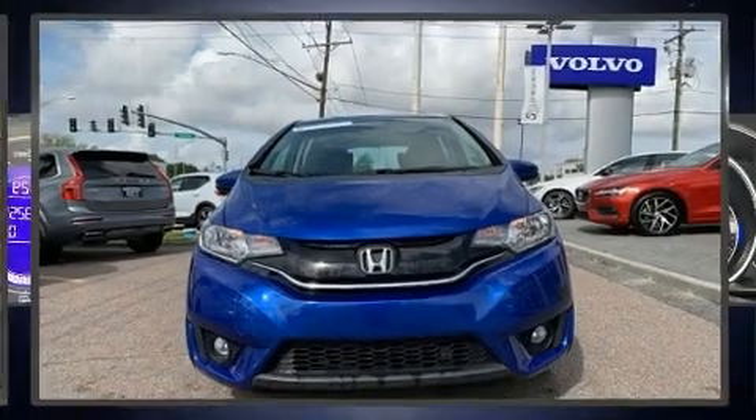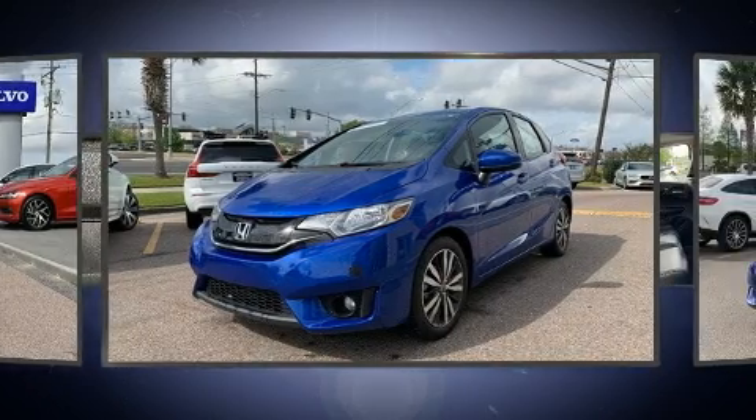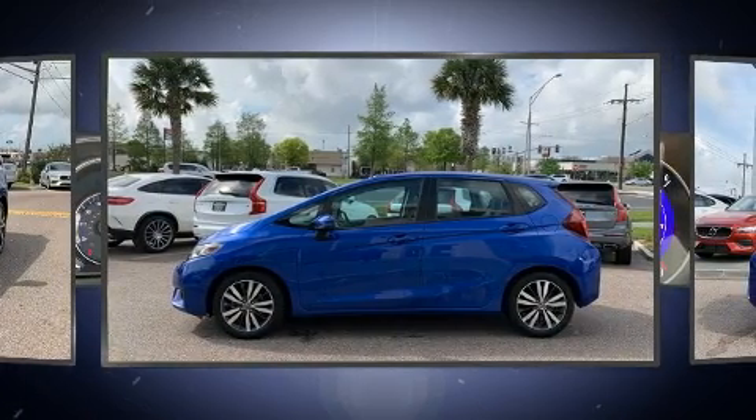You can expect a lot from the 2016 Honda Fit. This four-door, five-passenger hatchback still has less than 35,000 miles. Smooth gear shifts are achieved thanks to the efficient four-cylinder engine, providing a spirited yet composed ride.